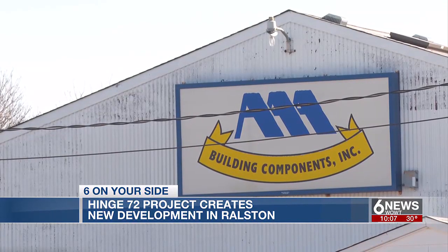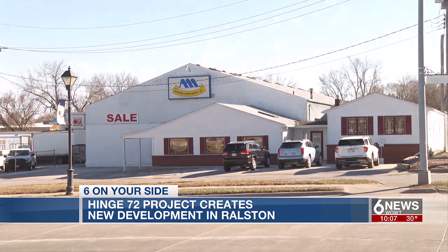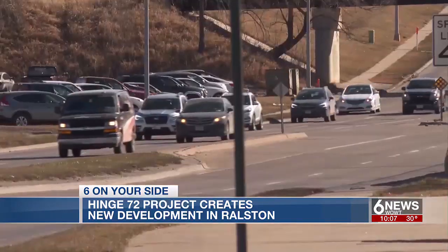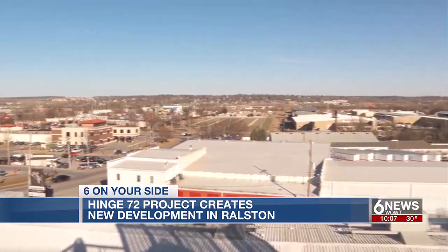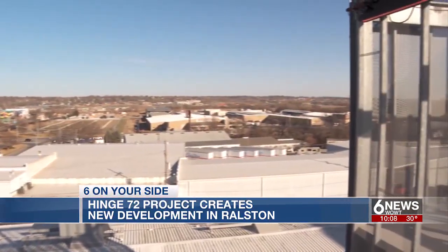The city recently acquired two industrial properties at the corner of 72nd and Main Streets. They've put out a request for proposals for developers to come transform the land, an opportunity that Hoppe says doesn't happen often — Rolston is landlocked.